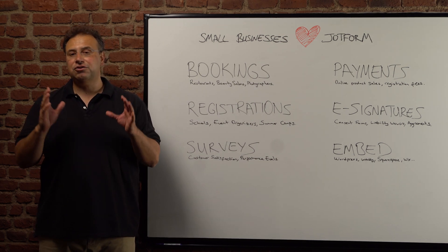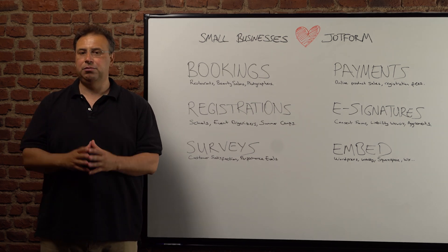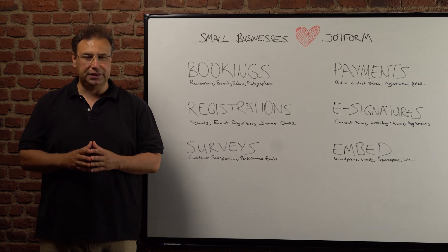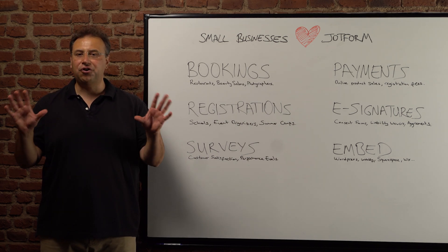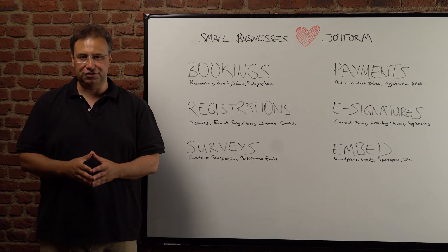You can also generate PDF receipts or PDF invoices for your payments with JotForm's PDF Editor. Grow your small business today with the help of JotForm payment integrations.